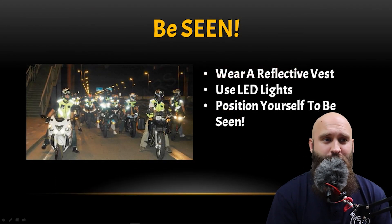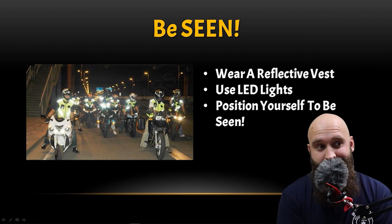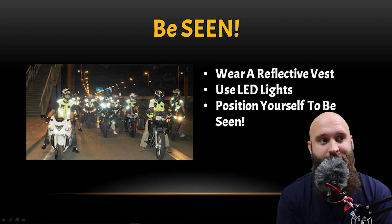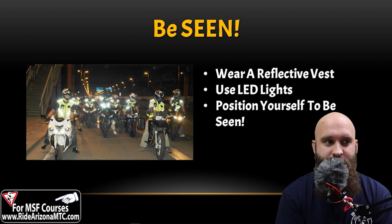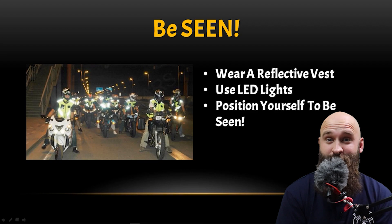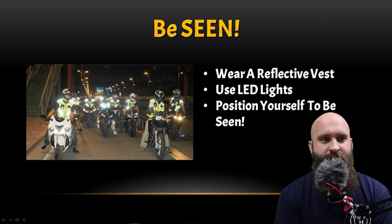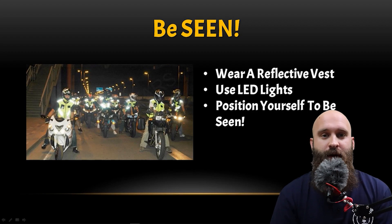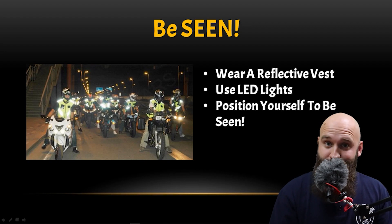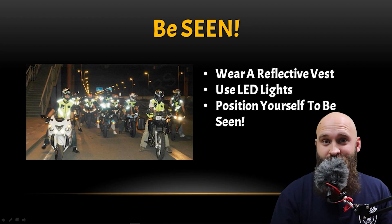Be seen — very important. You see these guys wearing reflective vests while riding. It's not just at night, it's also during the day. If you can pack a small reflective vest in your saddlebag or backpack, if you're ever at an accident scene, throw that thing on. It's not to say 'look at me, I have a vest' — it's so other people can see you.